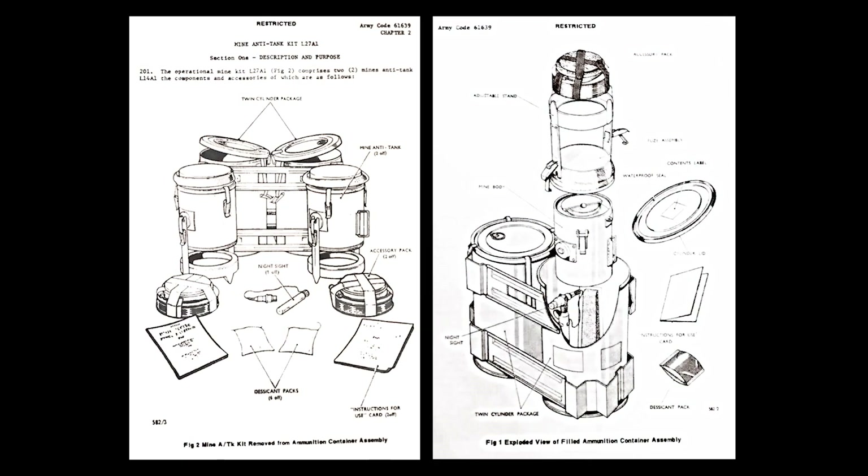The British mines came in the L-27A1 kit, which included a pair of L-14A1 off-route mines, as well as instructions, brake wires, a night sighting tool, and an adjustable stand for mounting. The mine's electrically powered detonator was powered by four D-cell batteries, which sappers complained had to be changed frequently. The mine itself weighed in at a hefty 12 kilograms, and was packed with just over 6 kilograms of hexalite explosive.